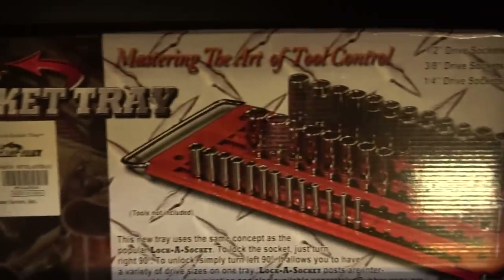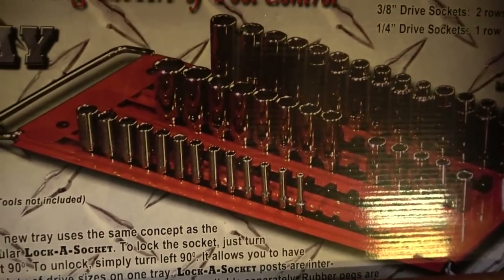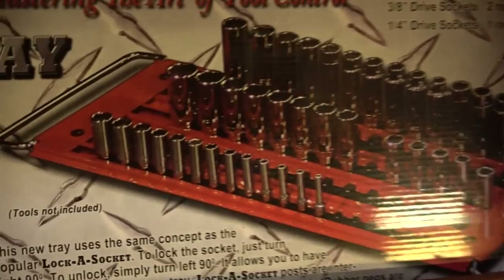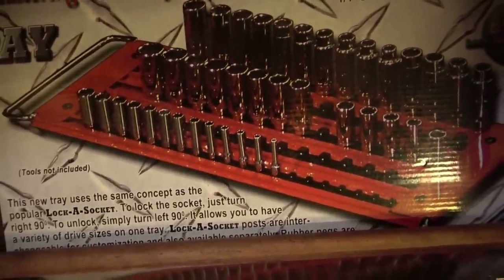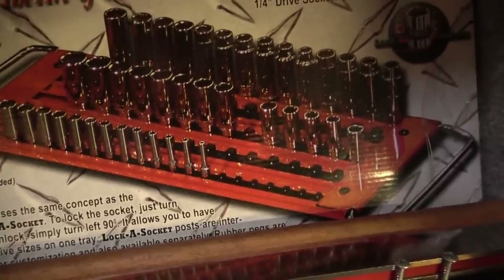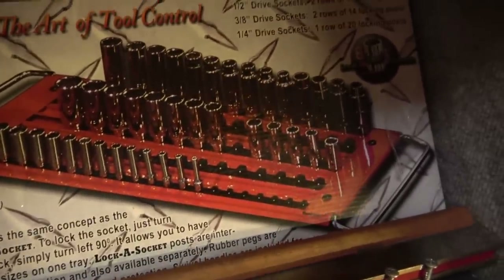More from Mechanics Time Saver — this is their Lock-a-Socket tray. It's like that rail I showed you but you get five rows of socket studs in quarter, three-eighths, and half-inch drive. You can remove the end caps and swap out different clips if you want to customize the layout. It comes with five rows and heavy duty handles on the ends. It's a very heavy gauge metal so you can load it full of sockets and carry it around. It fits beautifully in the deep drawers of your toolbox or the top section of your tool cart.